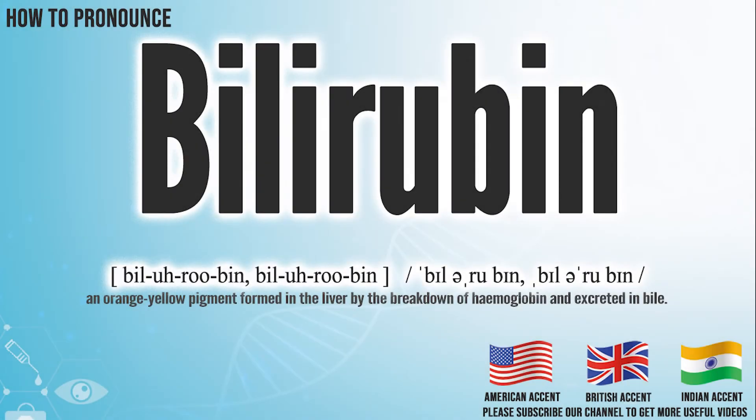Hi, today we will pronounce this word: Bilirubin. In the American accent, it pronounces Bilirubin. Bilirubin.